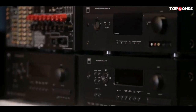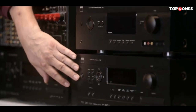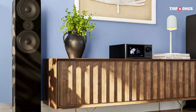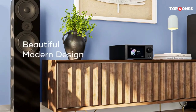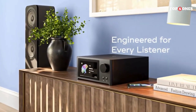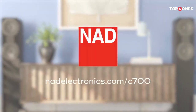NAD Electronics T758. The T758 boasts 7 channels of amplification, each delivering 70 watts per channel at 8 ohms — enough to power a decent-sized home theater system and deliver clear, dynamic sound. It supports all major surround sound formats including Dolby Atmos and DTS:X. What really sets the T758 apart is its modular design construction (MDC) technology, which allows you to add optional modules for future upgrades like BluOS streaming or HDMI 2.1 support. However, it only supports up to 4K Ultra HD with HDR, lacking Dolby Vision and HDMI 2.1 for the latest 8K and high frame rate content.